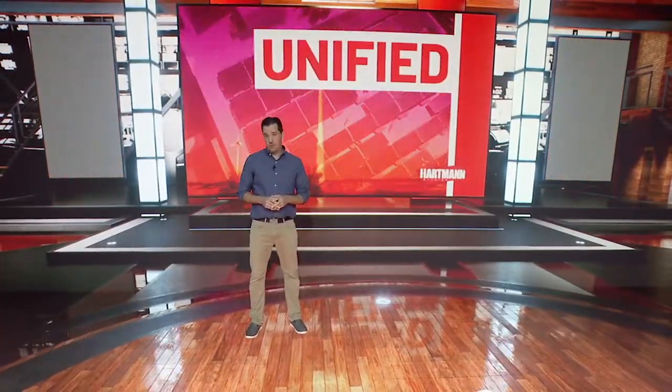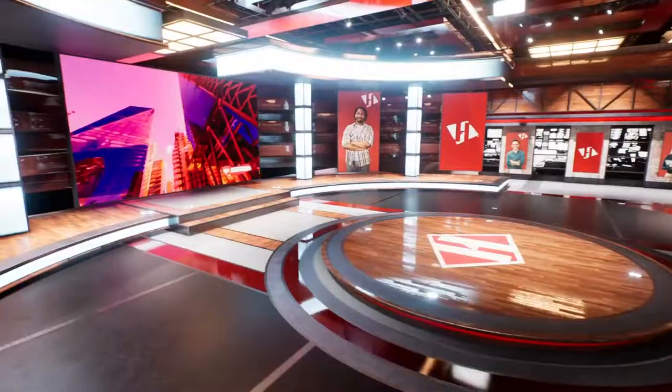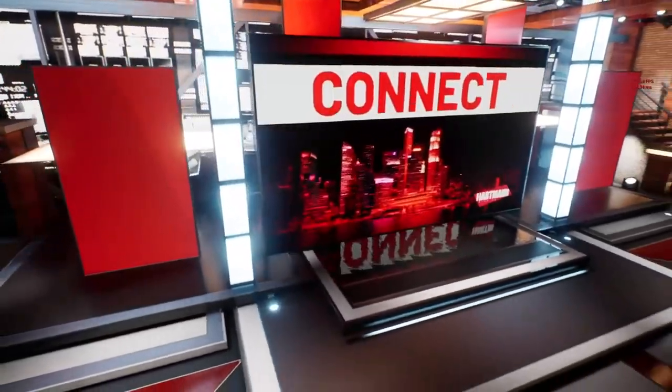Zoom and WebEx, they were fun — for about a week. Audiences' attention spans are shorter than ever. So that is where our SmartStage comes in.